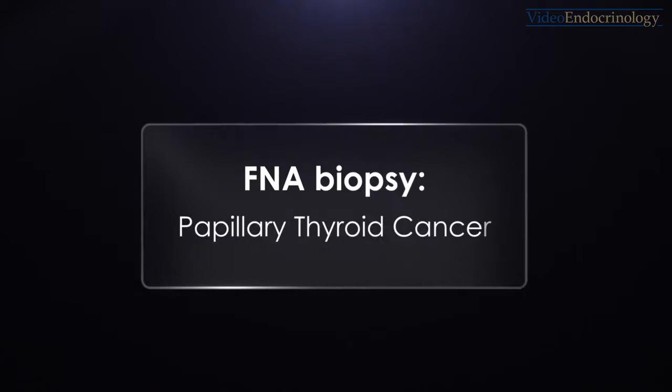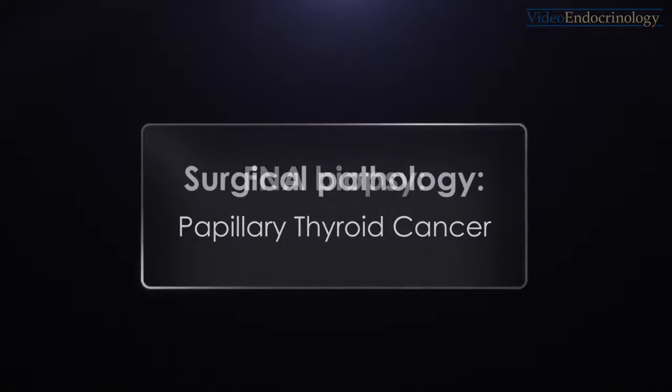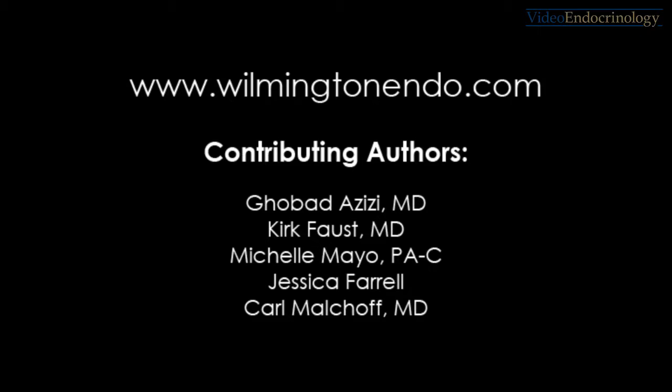Her FNA cytopathology report was diagnostic for papillary thyroid carcinoma. Surgical pathology confirmed this diagnosis. The 4D volume of the thyroid is 33. This imaging approach is very much more effective. Thank you.